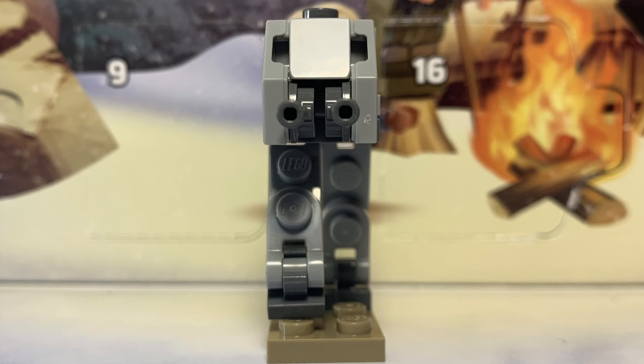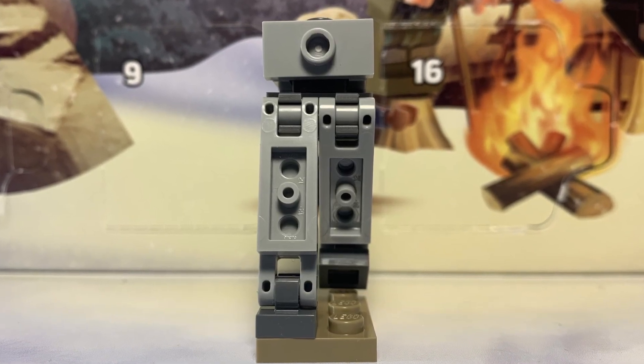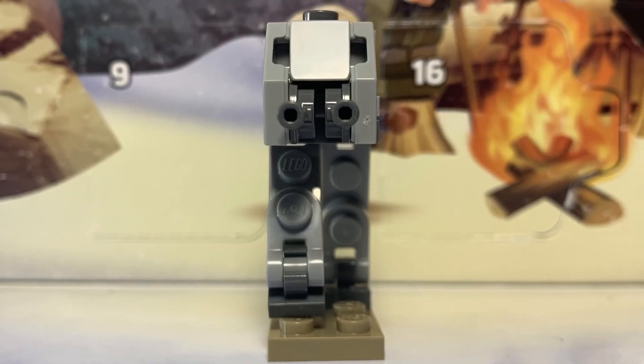The legs have two points of mobility, which is more than most play-scale LEGO walkers, which just shows you how pathetic those models' legs really are. I get that it's for stability, but still — shush.